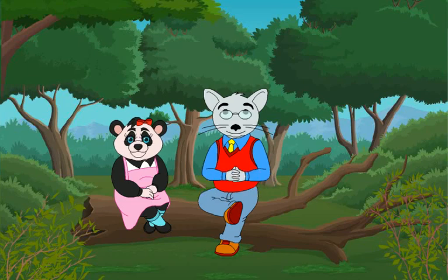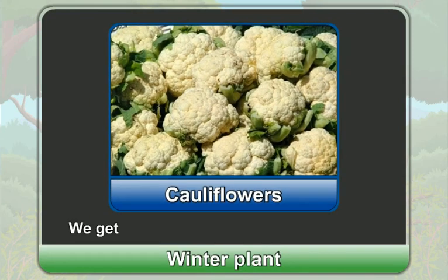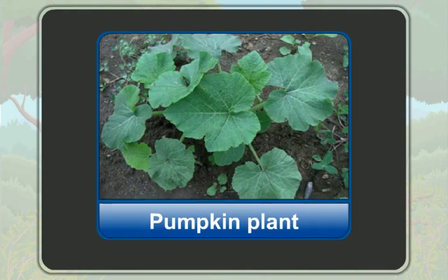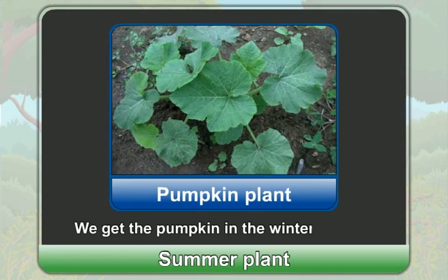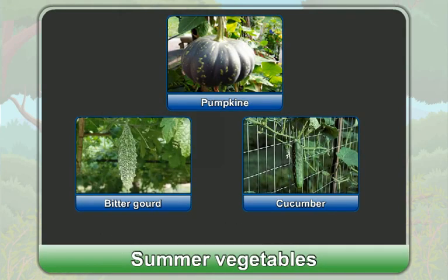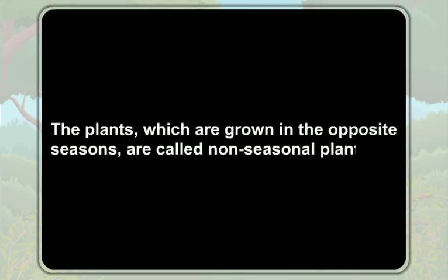Students, even though cauliflowers are a winter plant, we get cauliflowers in the summer as well. We know the pumpkin plant is the summer plant, but we get the pumpkin in the winter as well. It means that winter vegetables are grown in the summer and summer vegetables are grown in the winter.